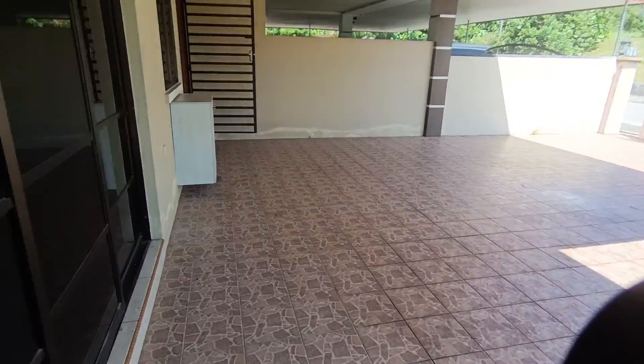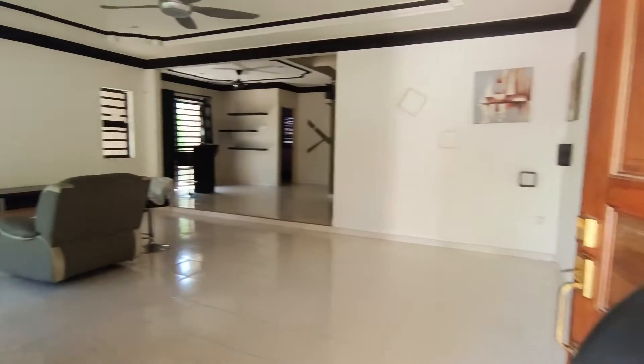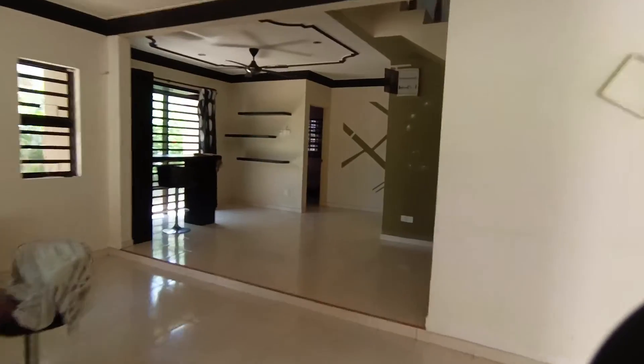Let's go see the house. This house is very beautiful and only for rent at one thousand three hundred. This is the living hall — seating area and dining area.